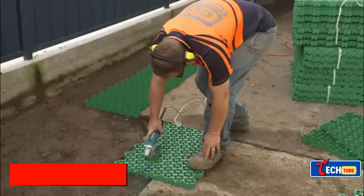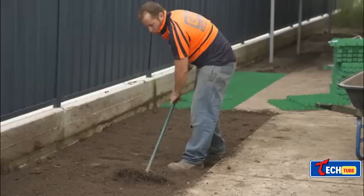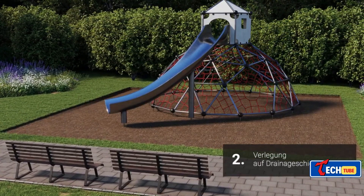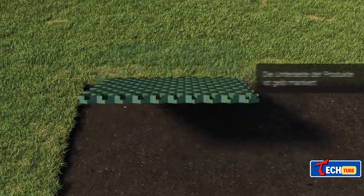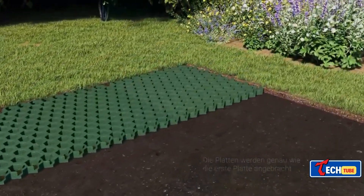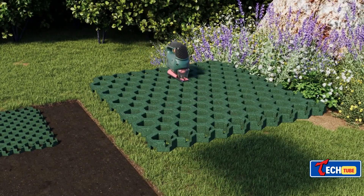EconiGrid 40 is an environmentally friendly grid system and an alternative to asphalt and concrete. It is a universal grid system made from recycled high-density polyethylene. Despite its fragile appearance, it can bear loads of up to 15 tons per square foot. Suitable for various applications, it allows grass to grow unhindered and facilitates drainage.